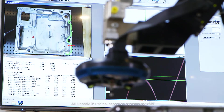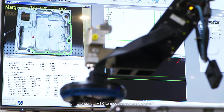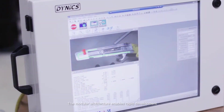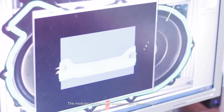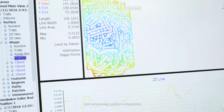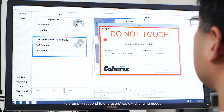All Coherix 3D vision inspection systems operate on its proprietary iSight modular software platform, which has been developed for over 150 man years and field tested in over 3,500 global installations. The modular architecture enables rapid development of customized applications and empowers system integrators to promptly respond to end users' rapidly changing needs.